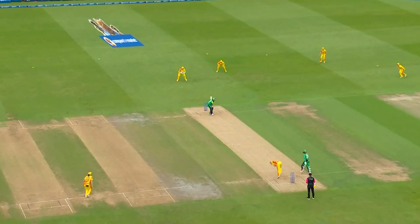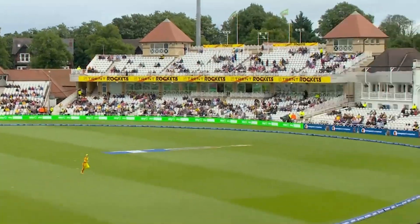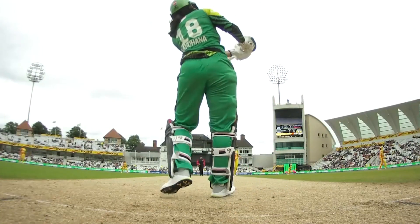When she wants power she can be brutal — clears the boundary with ease. She now becomes the leading six hitter.